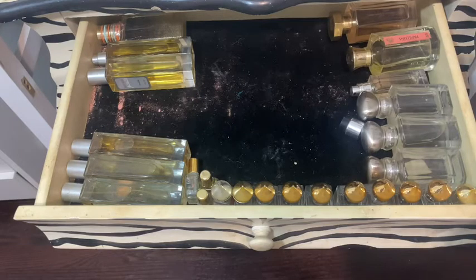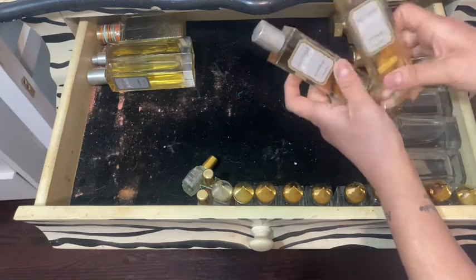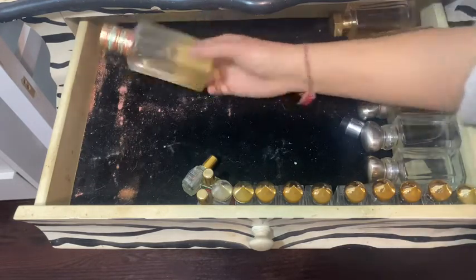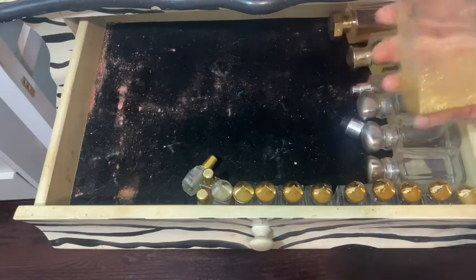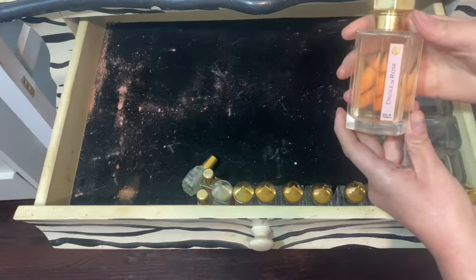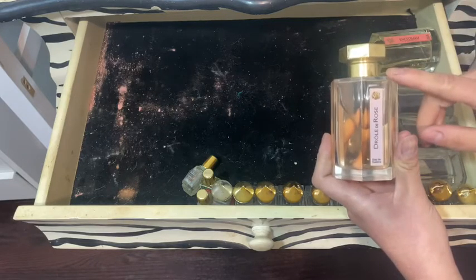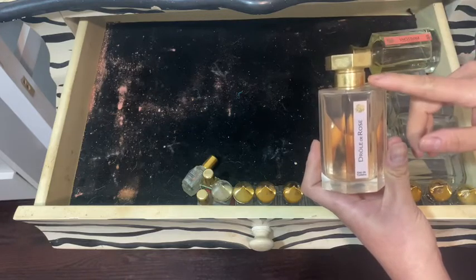I have a whole bunch of Laura Mercier — Creme Brulee, Almond Coconut. Those are very good summery ones. This is Bronze Goddess by Estee Lauder — it's a little bit of an oil, more of a summer fragrance. And then I also have — I'm gonna butcher this — Joelle de Rose. This reminds me of when I worked at Blue Mercury. I used to freelance for Laura Mercier and Trish and I remember smelling this at Blue Mercury — it was out of this world, the most feminine fragrance you'll ever find.